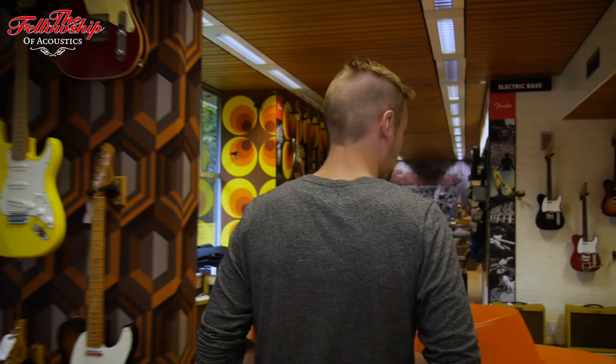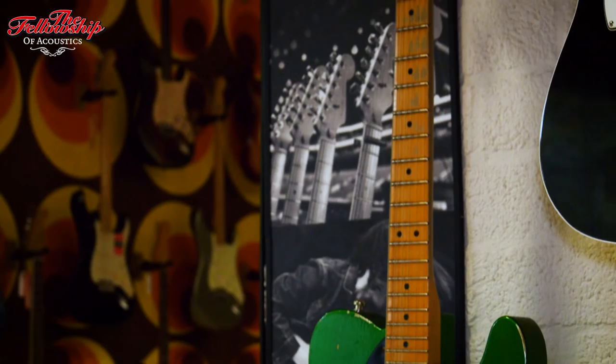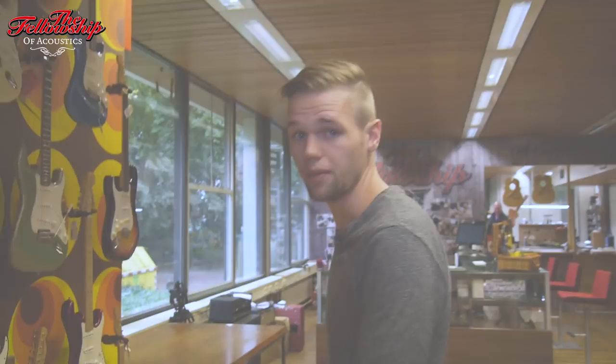So in this corner you'll find the Fender Custom Shop. We work with them a long time. Custom orders are available for Fender as well as other brands — check our website. We also have a standard lineup from Fender. Here you'll find our vault. I'll happily show you when you come to our store. Right now it's locked so I can't open it, I'm sorry.